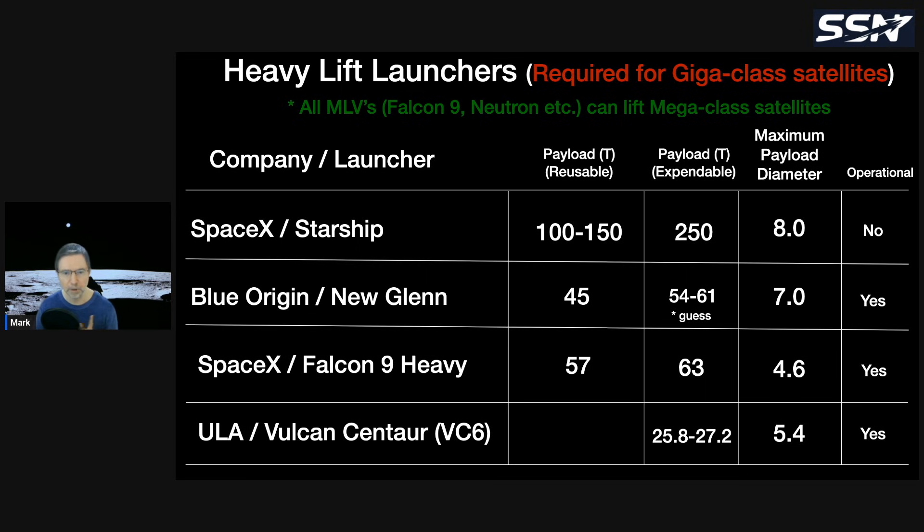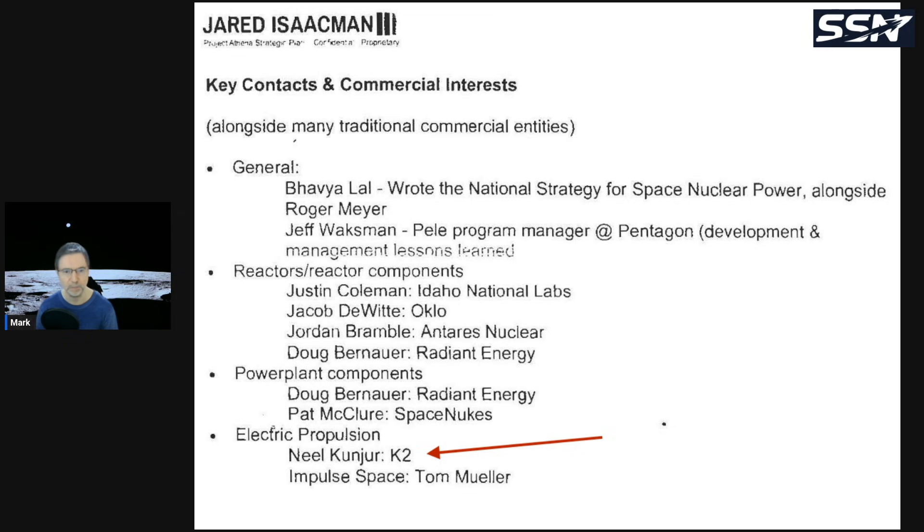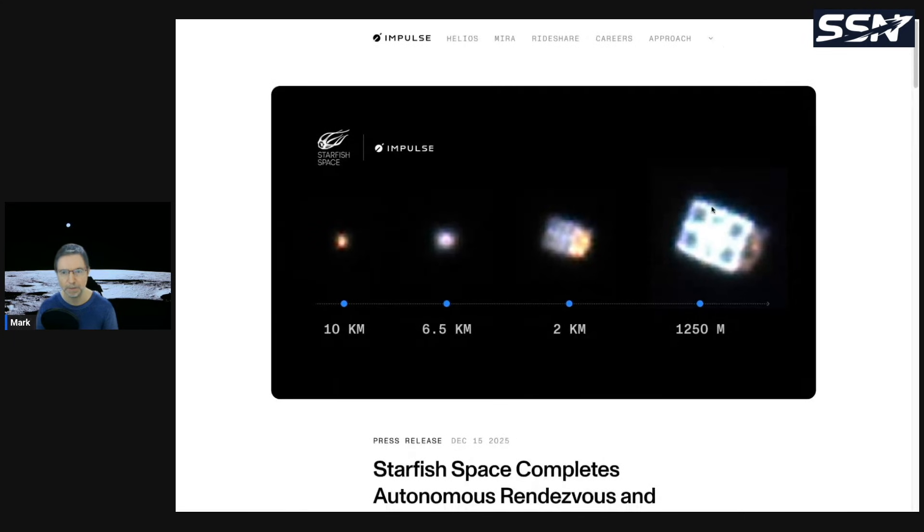Interestingly, in a screenshot from Jared Eichmann's Project Athena document that was recently leaked, under the nuclear propulsion section's key contacts for commercial interest, you can see K2 listed. Alongside companies like Antares Nucleo, which builds micro nuclear reactors, you can see the vision: a K2 satellite bus with powerful ion thrusters powered by a micro nuclear reactor — a nuclear-powered spacecraft. It's no accident K2 and Antares Nuclear appear together in that section.